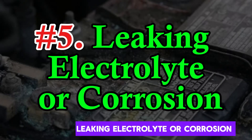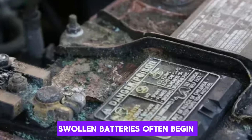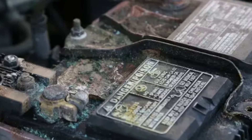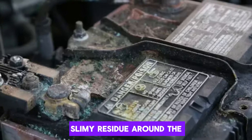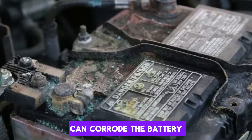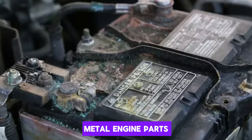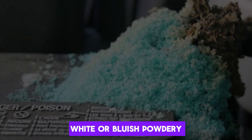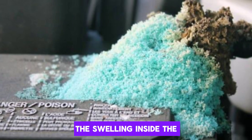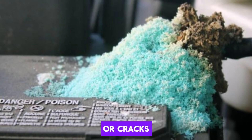Number 5: Leaking electrolyte or corrosion. Swollen batteries often begin to leak their internal electrolyte, which is a mix of sulfuric acid and water. This leakage may appear as a wet, slimy residue around the terminals or along the sides of the battery. Over time, the acid can corrode the battery terminals, cables, and even nearby metal engine parts. Corrosion appears as a white or bluish powdery substance, especially around the positive terminal. The swelling inside the battery increases internal pressure, which pushes the electrolyte out through small vents or cracks.